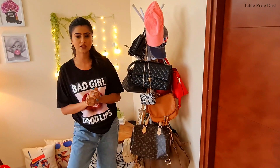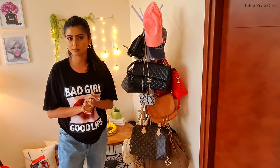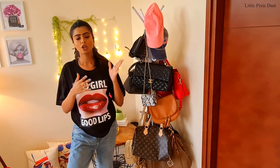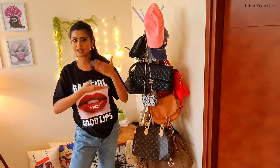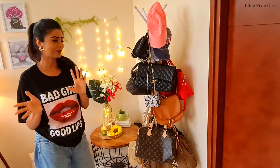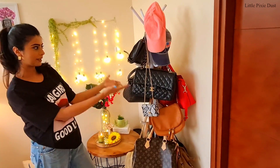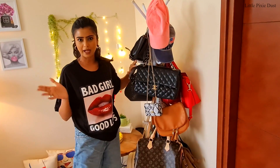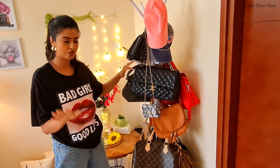By the way, for all the things I show you in the studio, I have put purchase links in the description box. So you can click the link and a list will open where you can see everything. This is my bag stand — there are many bags in the room, and I have shared my favourite bags video which you can check out.